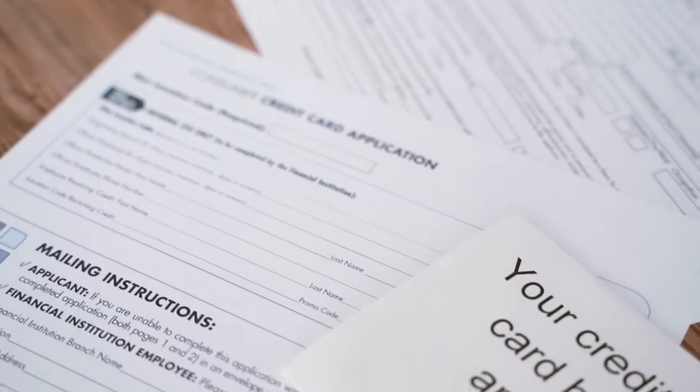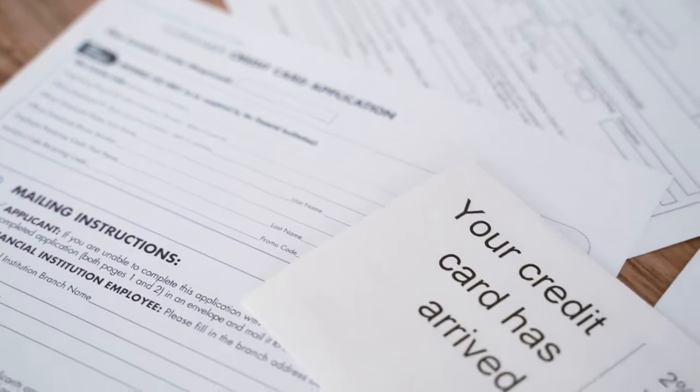Hey beautiful people, it's Rakita and I'm back with another video. In this video I want to talk to you guys about the best credit cards for students. If this is your first time watching my channel, my name is Rakita. You are definitely in the right spot because I always talk about credit cards, real estate, and credit.